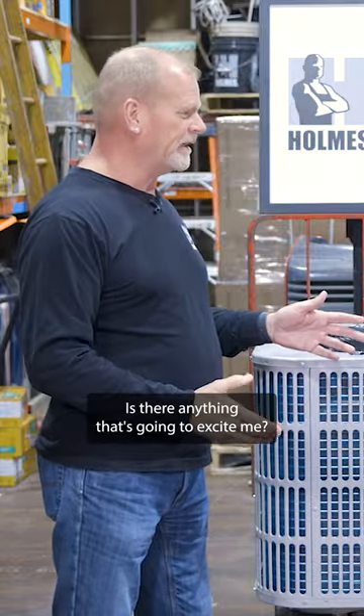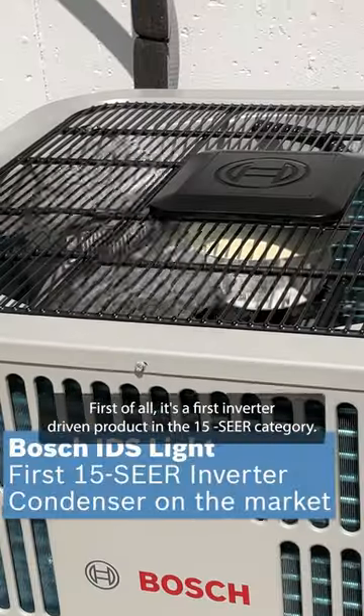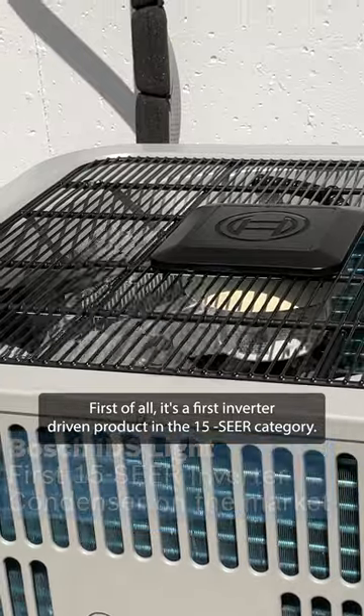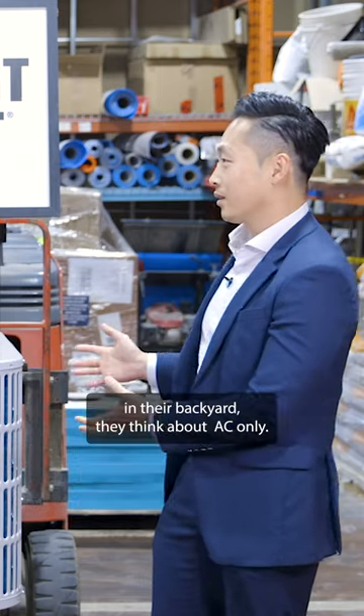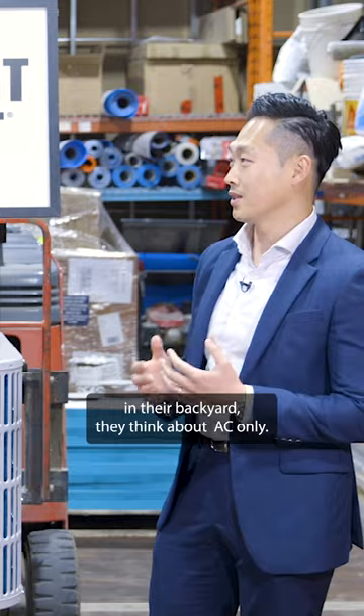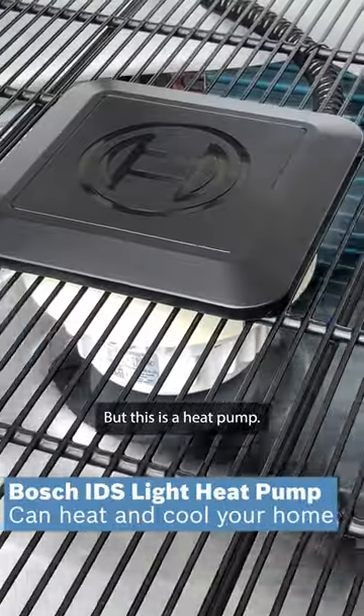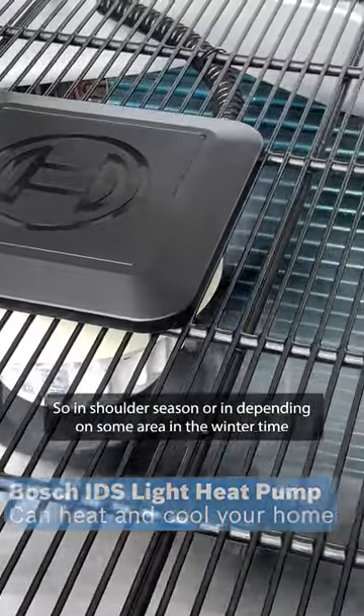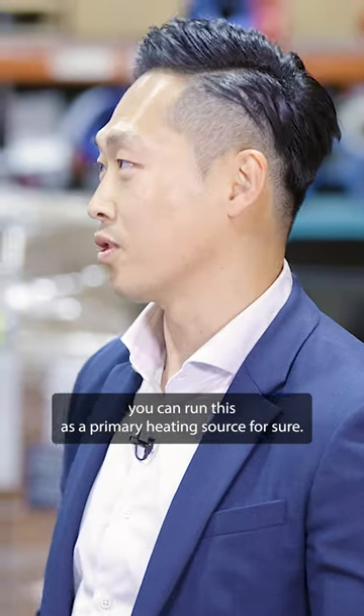What are the other benefits? Is there anything that's going to excite me? First of all, it's the first inverter-driven product in the 15-year category. A lot of people, when they look at this machine in their backyard, they think about AC only. But this is a heat pump, so in shoulder season or depending on the area in the wintertime, you can run this as a primary heating source for sure.